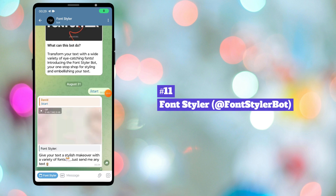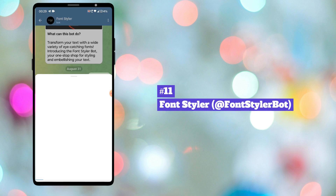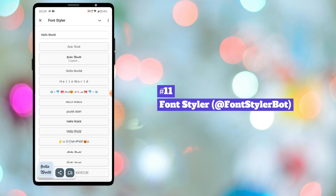Eleventh bot in our list is FontStylerBot. Elevate your text with a variety of stylish fonts and emojis using this FontStylerBot. Just open the bot, type the text, choose the fonts from the list, and send it to your contacts.